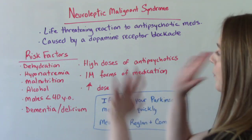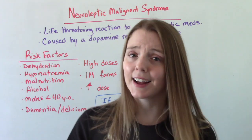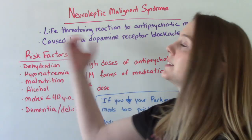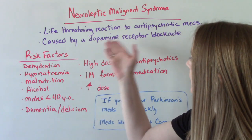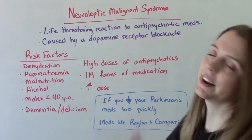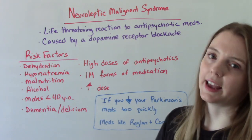First of all, I want to point out that this is a very rare syndrome. It is not common, but it is very important because it's life-threatening if your patient does have it. So it's a life-threatening reaction to antipsychotic medications, and it is caused by a dopamine receptor blockade.